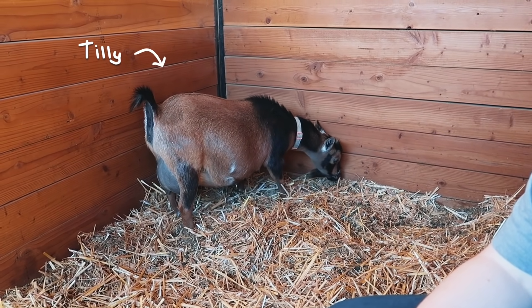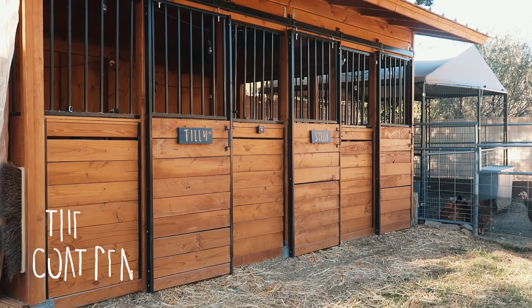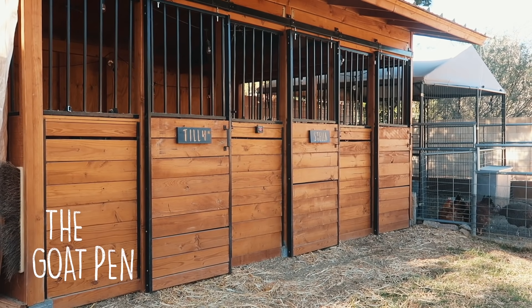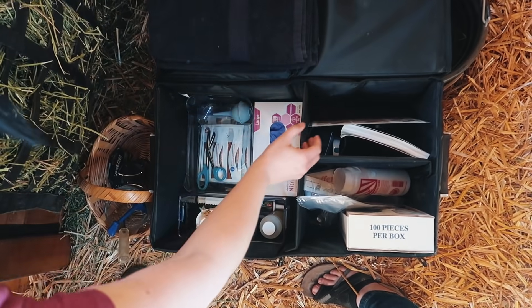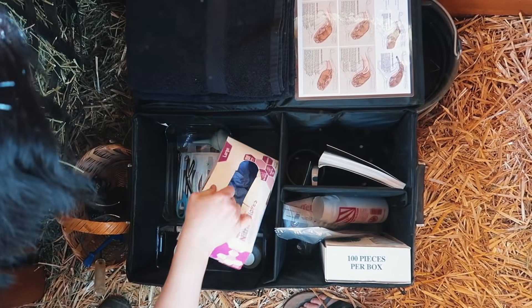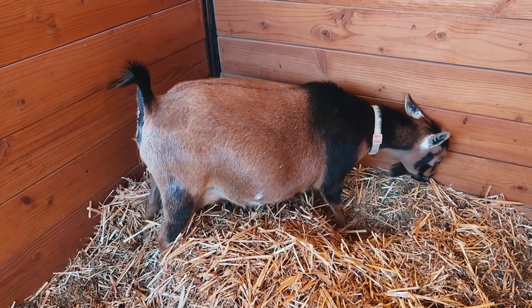Tilly is finally in labor, so hopefully we have cute little babies by the end of the day. We've got the birthing kit all ready and now we're just watching Tilly closely, watching for signs of when she'll deliver. Right now she's all about the digging.